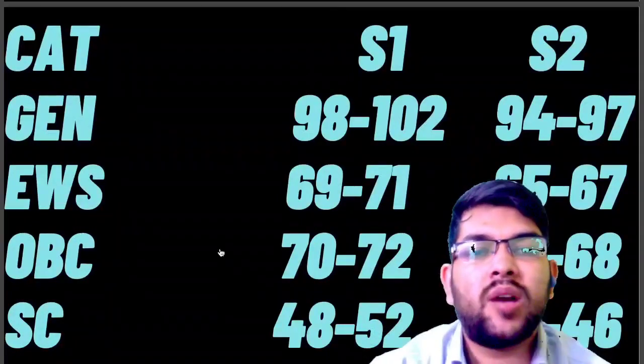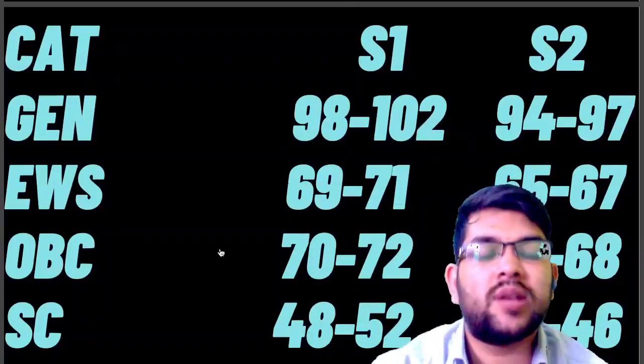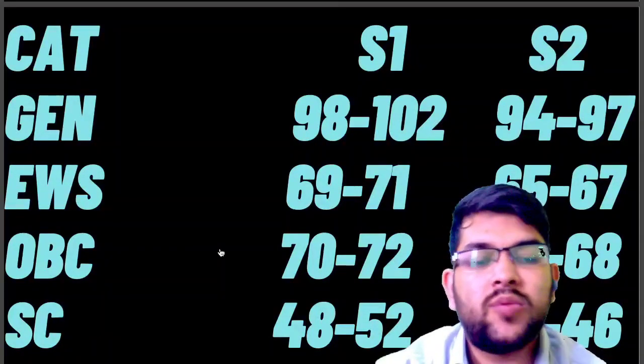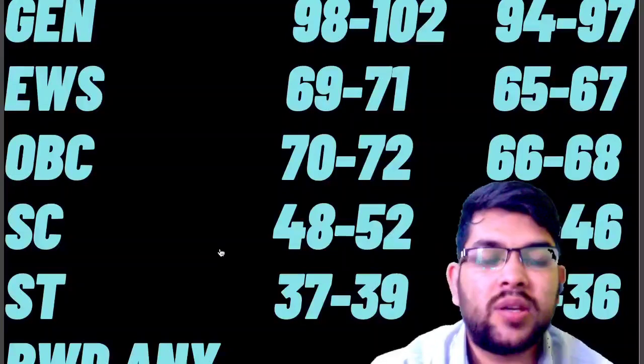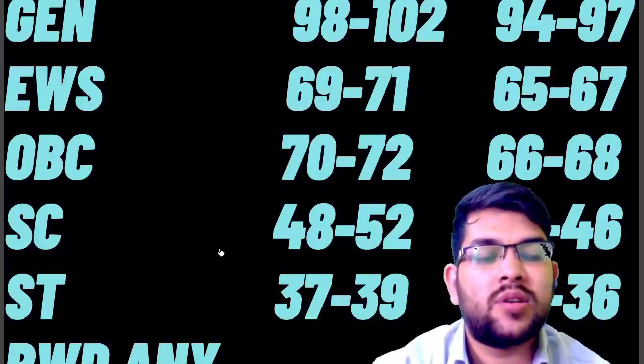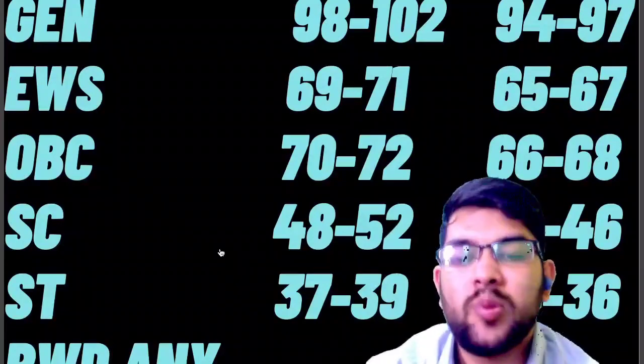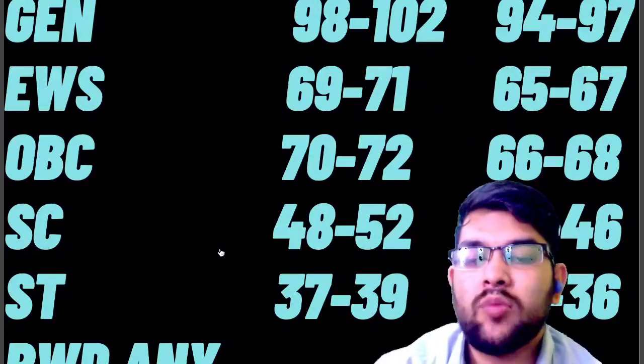For OBC category: Shift 1 requires 70 to 75 marks, and Shift 2 requires 66 to 68 marks. For SC: Shift 1 requires 48 to 52, and Shift 2 requires 44 to 46 marks. For ST: Shift 1 requires 37 to 39, and Shift 2 requires 34 to 36 marks. For PwD: getting around 4 to 5 marks is enough for JEE Advanced qualification.